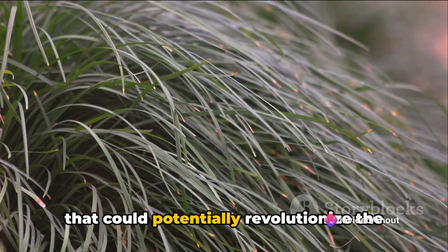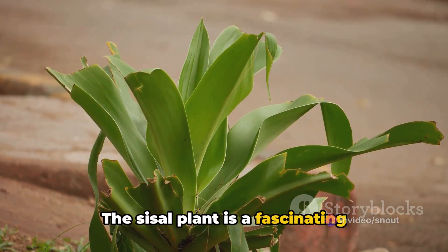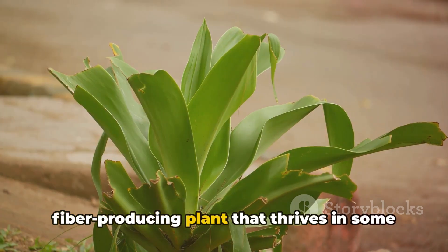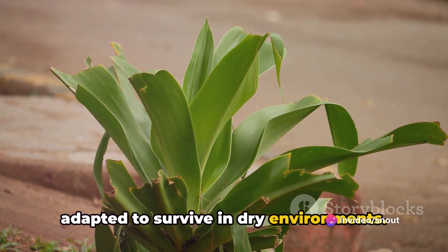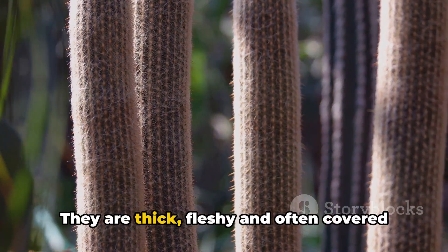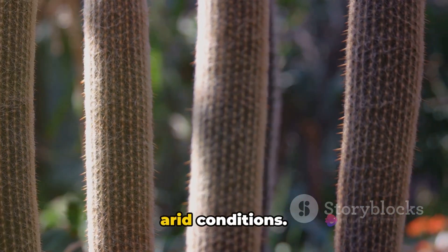Have you ever wondered about the plant that could potentially revolutionize the menstrual pad industry? Meet the sisal plant. The sisal plant is a fascinating specimen — a semi-perennial leaf fiber producing plant that thrives in some of the harshest conditions. It's a xerophytic plant, which means it's adapted to survive in dry environments. A look at its leaves gives away its secret to survival: they are thick, fleshy, and often covered with a waxy layer — characteristics that help it retain moisture and survive in arid conditions.